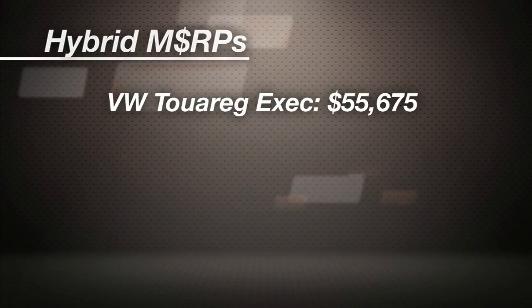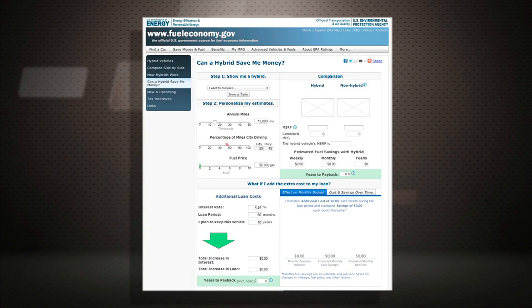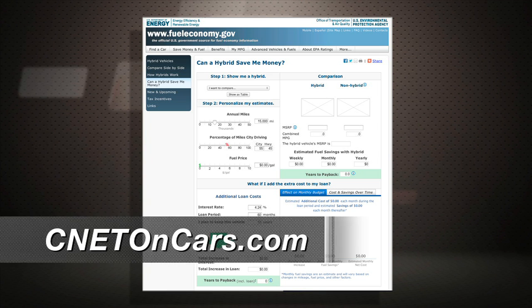Almost every hybrid model has its own MSRP, typically a few grand or more than a comparable combustion model. If you want to run your own calculation on how long it'll take to earn back the so-called hybrid penalty, there are calculator links at cnetoncars.com.